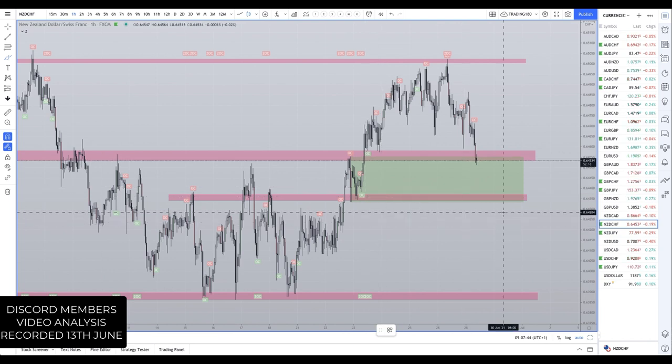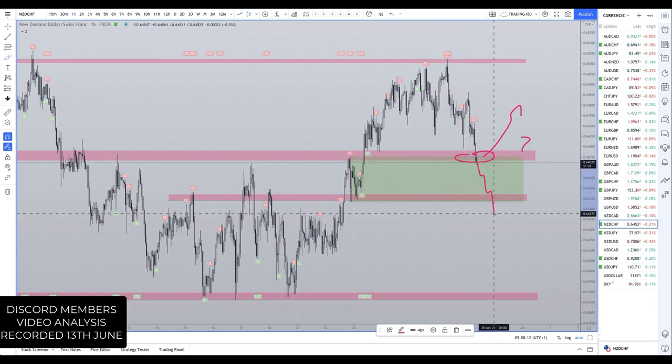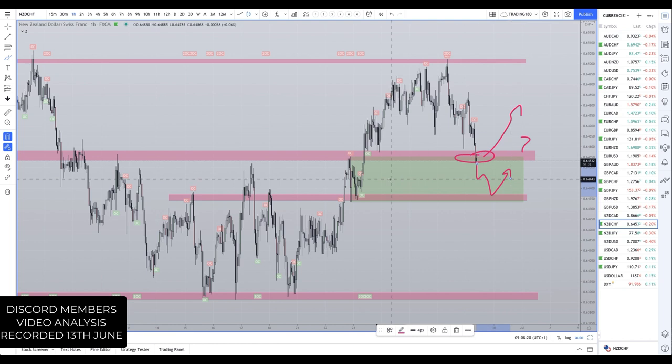One of the things I want to highlight is nobody knows where or if prices will turn around here. I'm not saying prices are 100% going to turn around here - no idea. All I know is I'm going to observe price and wait for a trigger. This is a zone where I'm just waiting for a potential trigger. If it occurs, prices could keep going all the way down - that's just the way it goes.